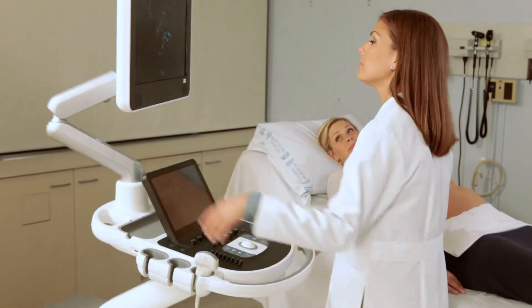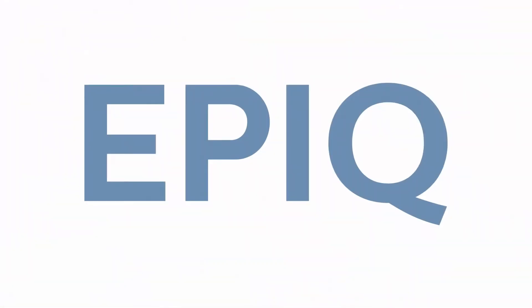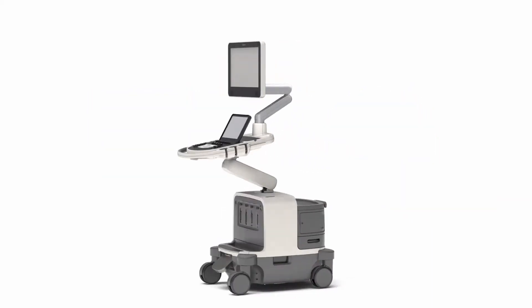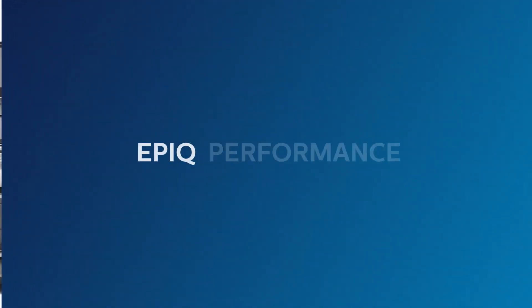But starting today, you may want to rethink everything you know about ultrasound. Because today, there's EPIC, and it delivers the performance, intelligence, and design you have always wished for in an ultrasound machine.